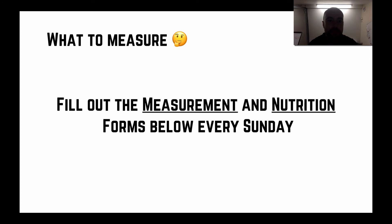For the measurements, fill out the forms below this video every Sunday. There's one form for body weight and waist-to-hip ratio, and another for nutrition tracking. Fill them both out every Sunday, and as always, if you have any questions hit us up as soon as possible.